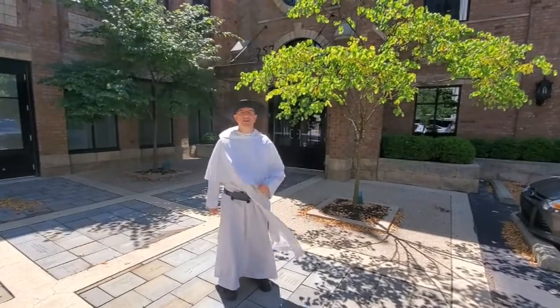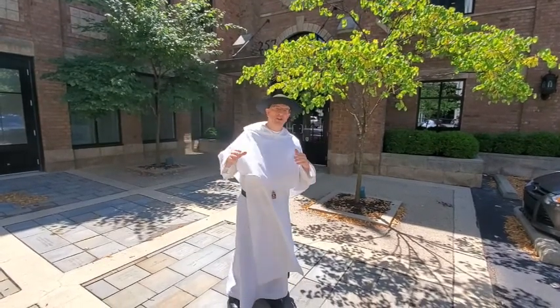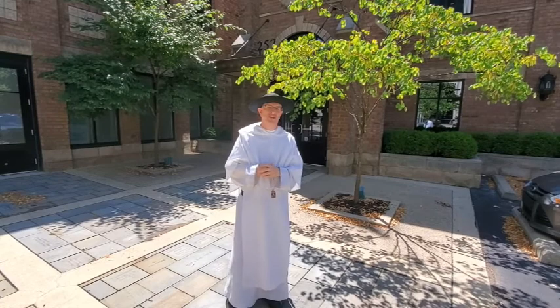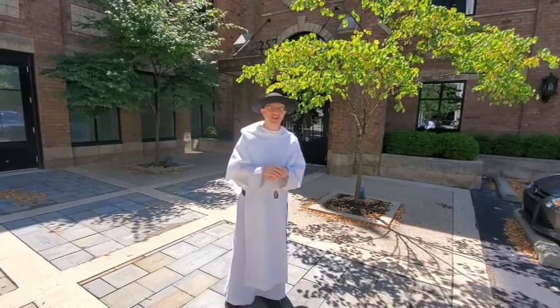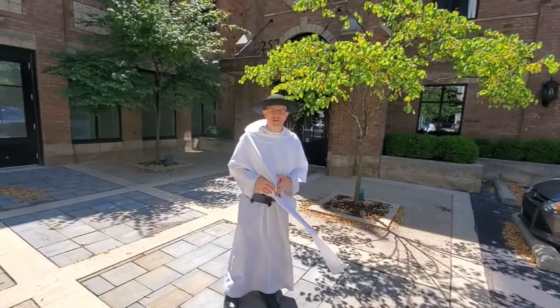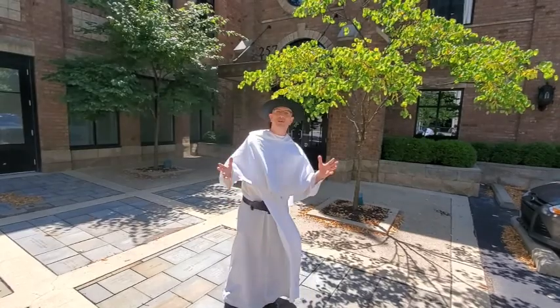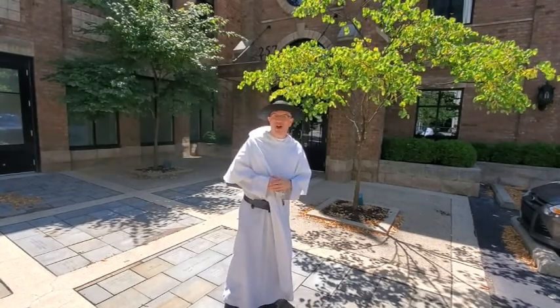Hi, I'm Fr. Daniel Bowen, vocation director of the Mercedarian Friars here in Columbus, Ohio, and we're going to take a look at the Catholic Museum of Art and History. So let's get a little tour and get a sense of the beauty of our Catholic faith here in this wonderful museum.